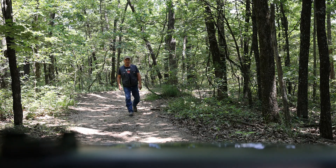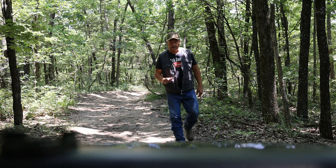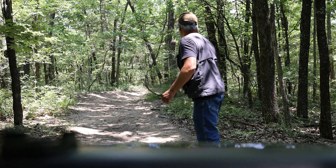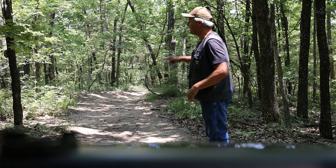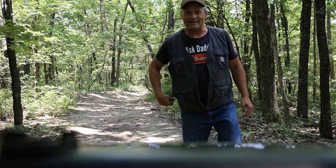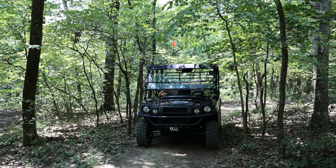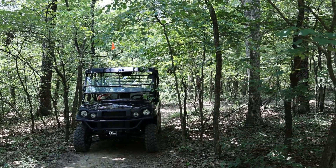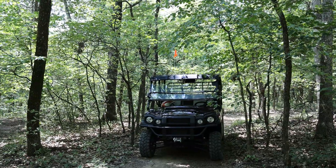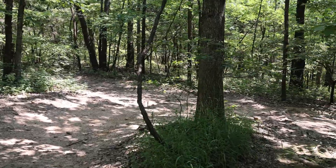It looks like to me if we keep dropping off the hill that we're getting ready to go down, we're probably going to at least get down to the flat. My map is saying there should be a pond right down here, let's keep going. I hope you guys are enjoying what you're seeing. I'll get my helmet back on. The mule was right at home in this kind of terrain.